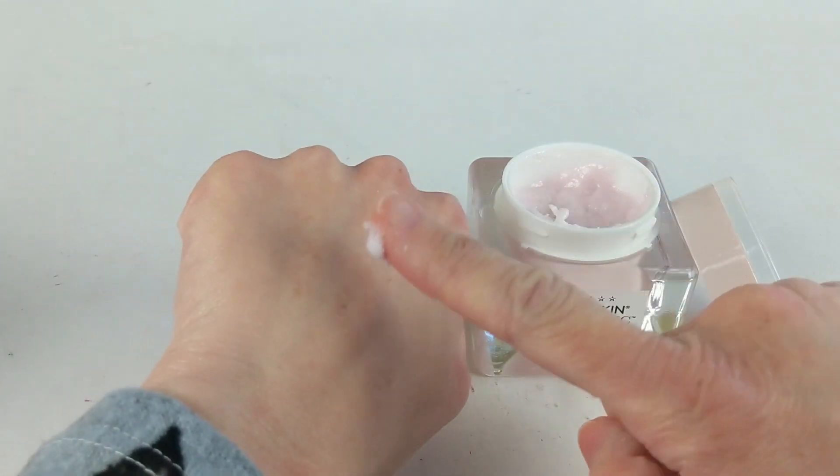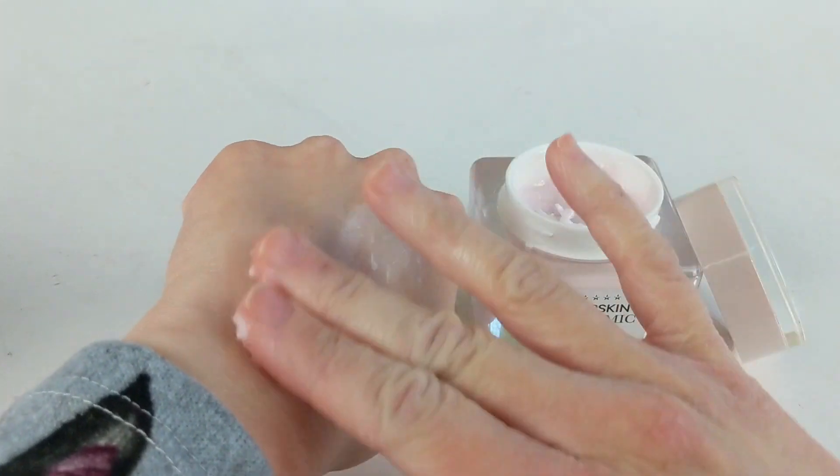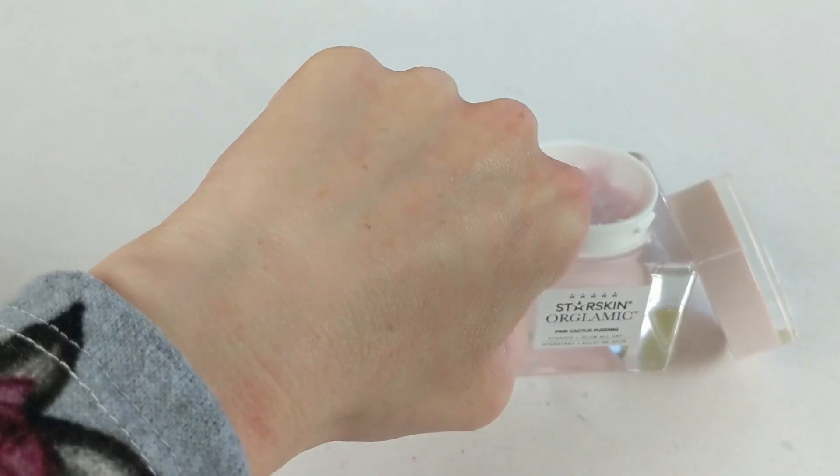I also want to mention a few moisturizers. The first is the Starskin Orglamic Pink Cactus Pudding, which I've mentioned before and talked about in my year-end skincare favorites. I love this stuff so much — it's the most hydrating moisturizer I've ever used. It has this crazy pudding-like, almost solid texture, and when you apply it to your skin it's the most nourishing, hydrating experience. My skin can be at its absolute driest and I put this on and it just feels like relief. It's very buttery, rich, and heavy, so if you don't have extremely dry skin it might be too much, but it has been a lifesaver this winter. It also has this wonderful comforting lavender-type scent — perfect at bedtime.